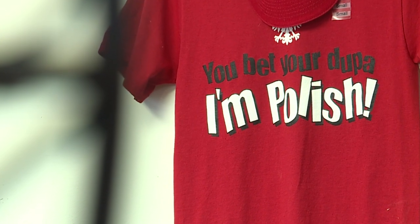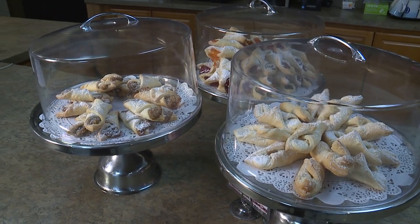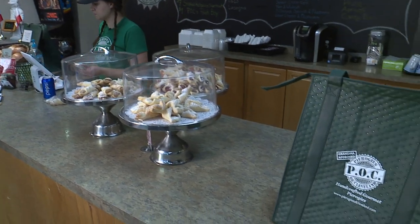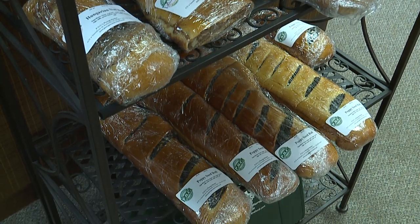We do make bakery here — we have our klatschkis in raspberry, apricot, cream cheese, and walnut, and those are made here too, all by hand using great grandma's recipe. We also make Hungarian rolls and poppy seed rolls.